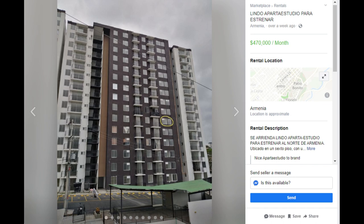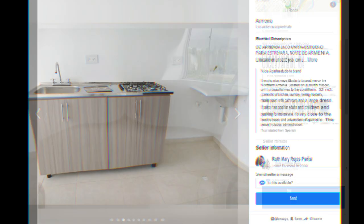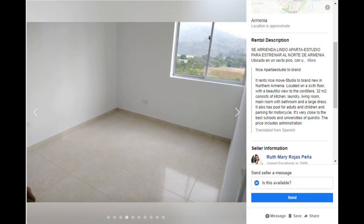This first one is a studio apartment located in the northern part of Armenia. On the right here you can read the description. There is a pool.